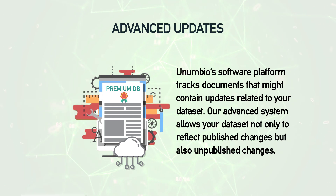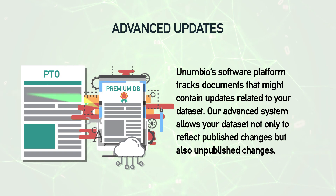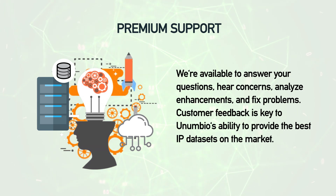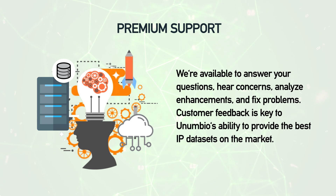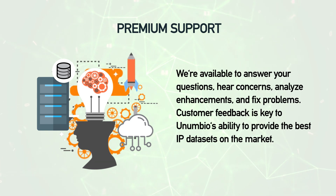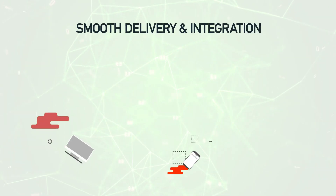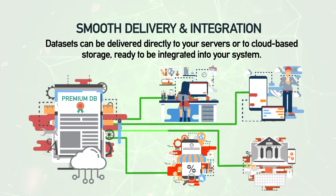Advanced updates — Anumbio's software platform tracks documents that might contain updates related to your data set. Our advanced system allows your data set not only to reflect published changes but also unpublished changes. Premium support — we're available to answer your questions, hear concerns, analyze enhancements, and fix problems. Customer feedback is key to Anumbio's ability to provide the best IP data sets on the market.